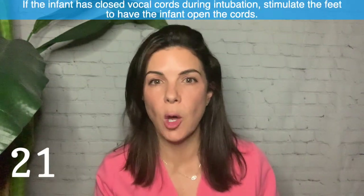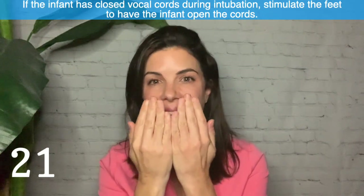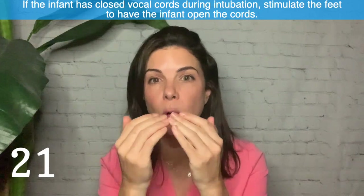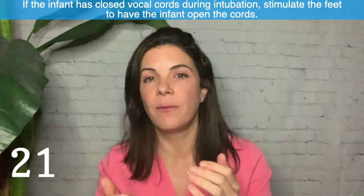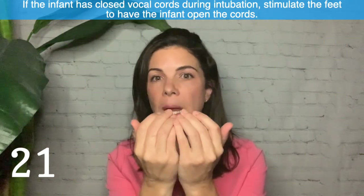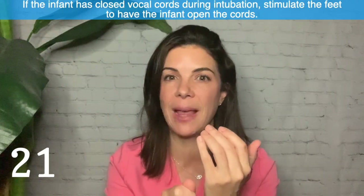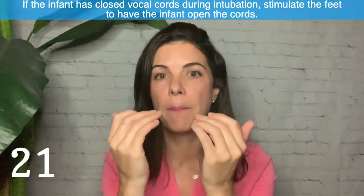Twenty-one: if you are going to intubate a baby and the vocal cords are clamped shut, the most effective way to get them to open is by jiggling the feet aggressively. Very often that will make the baby gasp and the vocal cords will open. Try not to push the tube against the vocal cords, however tempting, because it can damage them — let the baby open the vocal cords by themselves.